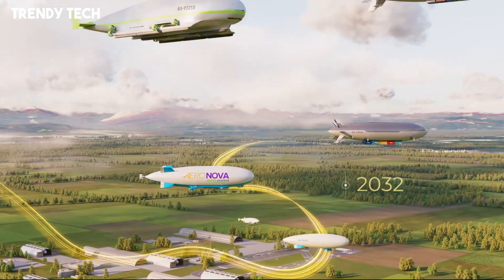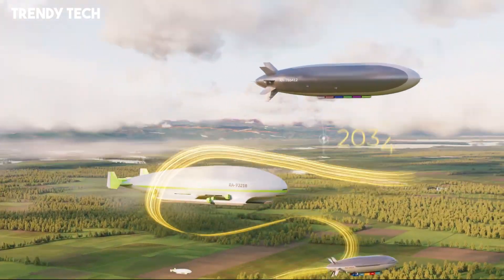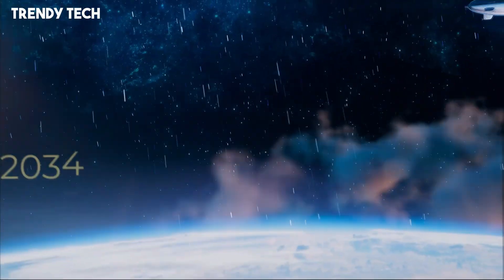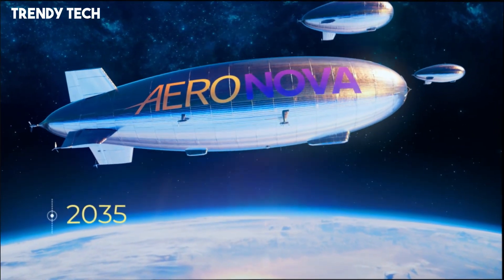AeroNova Airships ensure smooth, safe, and stable operations even in turbulent atmospheric conditions. The slow, steady cruising capability allows for breathtaking panoramic views.